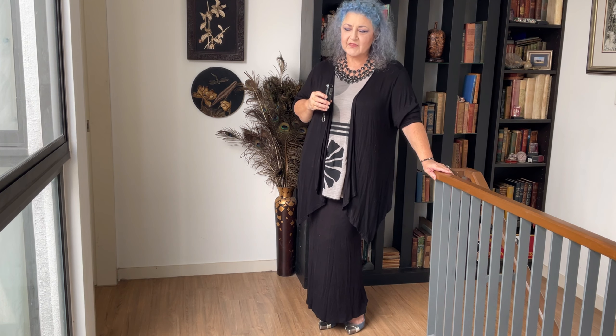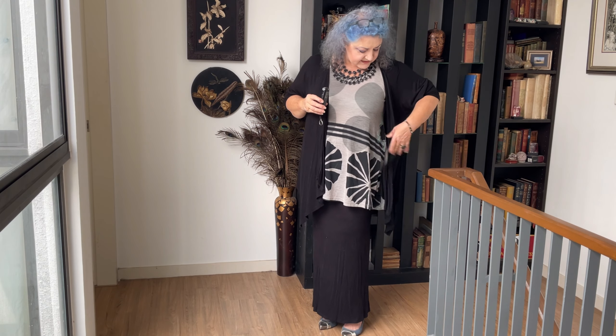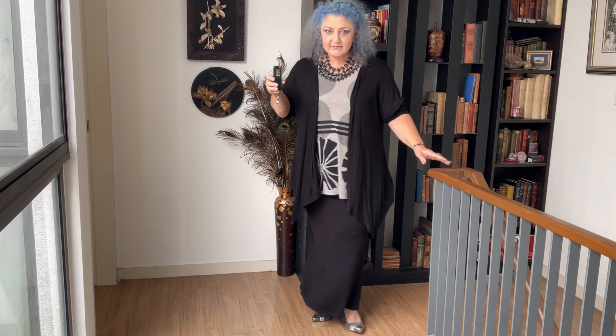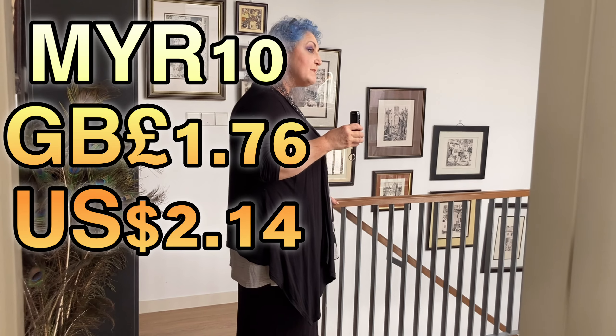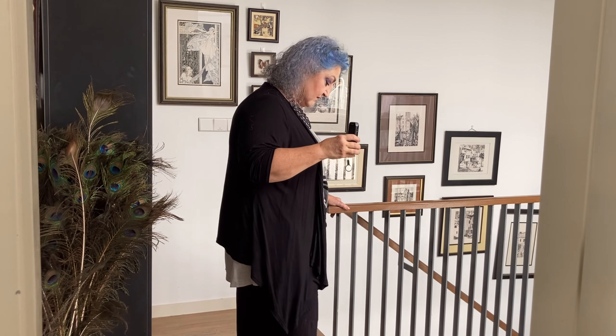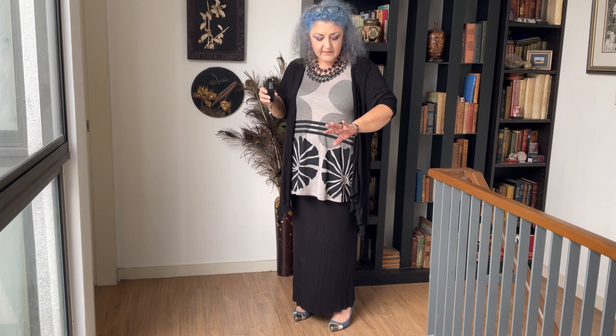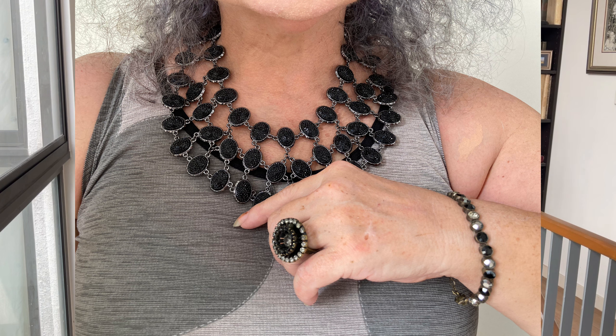I'm starting with this first outfit. When I found this top, my daughter rolled her eyes at me — oh my god, mother, what are you thinking? But it's got little touches of turquoise in it, a sort of very funky 60s vibe to it. I've dressed it up, all posh. This one came to 10 ringgit, which is about £1.76 — a very nice bargain. I've teamed it with a straight black skirt and a soft black jacket. You could go a heavier jacket if it's very cold where you are. I've added a lot of bling to it.